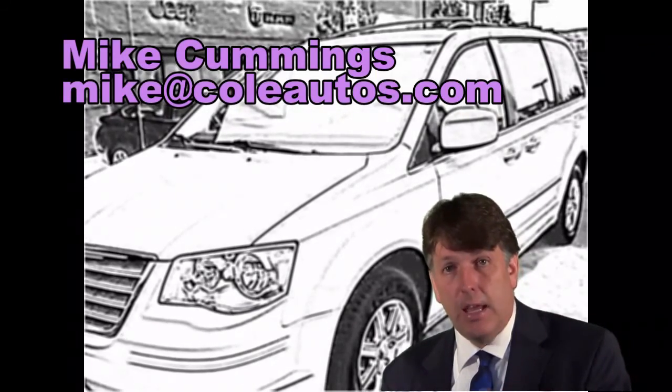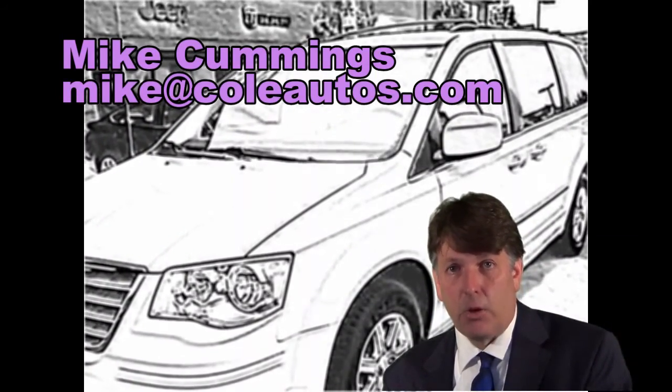Here is the video on the vehicle you requested. If you have any other questions, don't hesitate to ask.